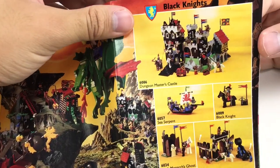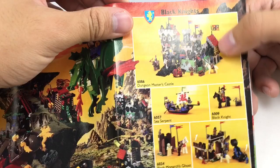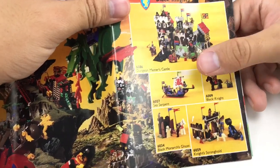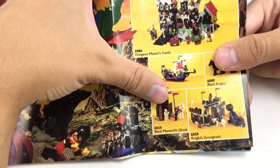We also got the Dragon Masters Castle, which honestly has a really cool design. I like the market village design on this side right here. Sea Serpent, which people say is a Viking set. And Black Marks Ghost — I almost got that a few years back on eBay.